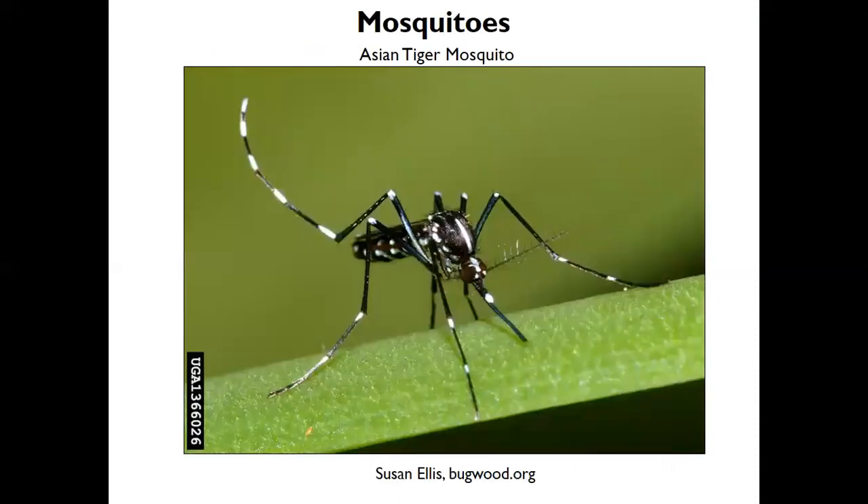Probably one of the most well-known troublesome insects are mosquitoes. Here's an example of a common one in our area, the Asian tiger mosquito — there are many different species. They're troublesome because they transmit diseases. They're probably the insect causing the most harm and death in the world, transmitting diseases such as malaria, yellow fever, dengue fever, Zika, chikungunya, and several forms of encephalitis.